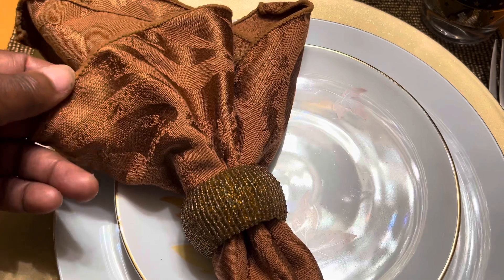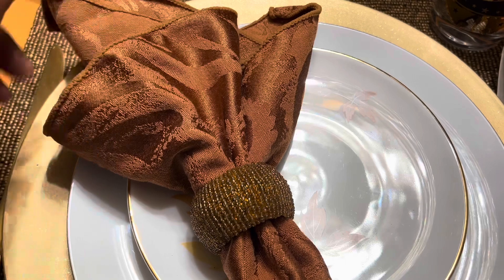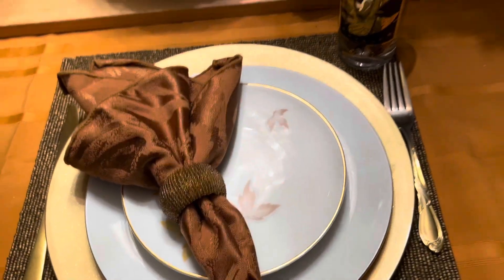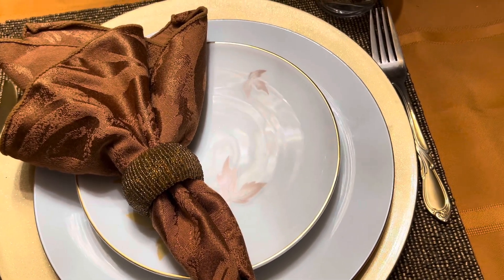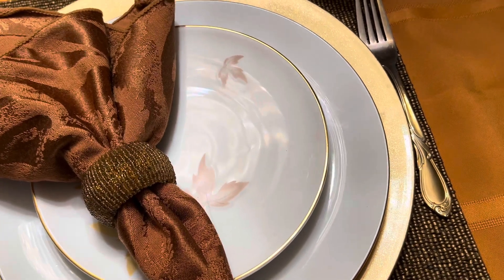And then this gorgeous color in this napkin — I'm telling you, it's different shades of the same color and it just works together. It's so rich. Don't leave out the gold utensil — really rich. One is vintage and one is new.